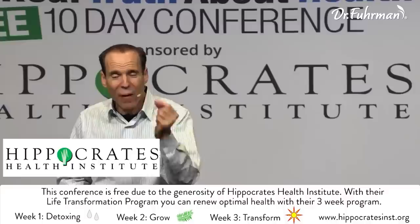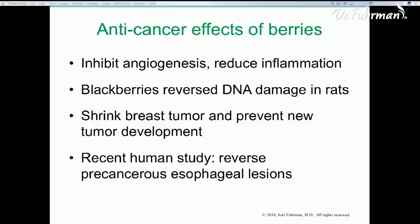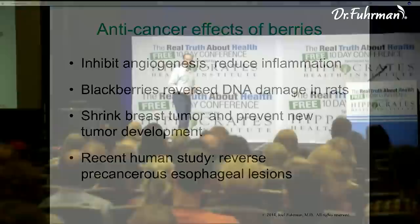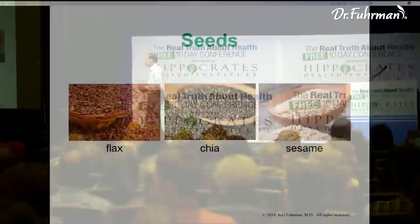Berries are rich in polyphenols and anthocyanins, and they have anti-diabetic effects even though they contain sugar. They lower blood sugar and keep insulin secretion low — they're a magic food. They've actually been shown to reverse cancers, promote the shrinking of tumors, prevent new tumor development, reverse DNA damage in rats, and in human studies, reverse precancerous lesions. They're another superfood that also protects the brain against aging.